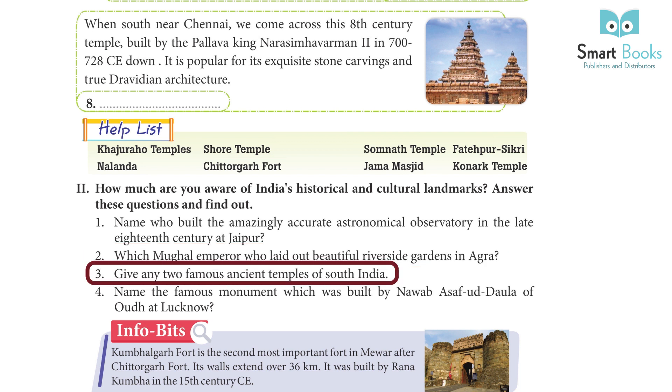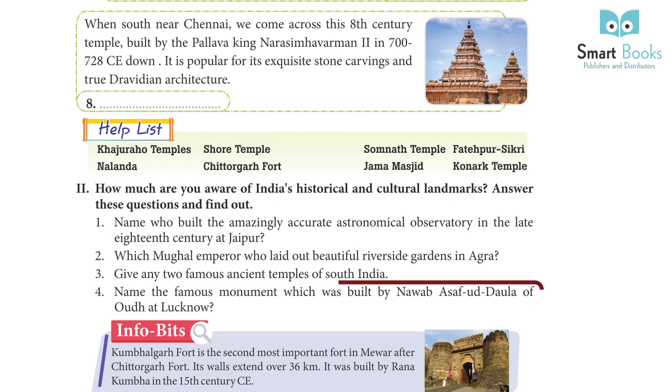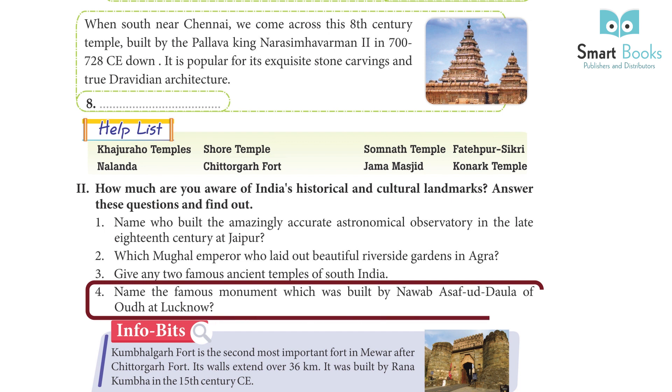Question 3: Give any two famous ancient temples of South India. Answer: The Sri Ranganatha Temple and Venkateshwara Temple. Question 4: Name the famous monument built by Nawab Asaf-ud-Daula of Oudh at Lucknow. Answer: Bara Imambara.